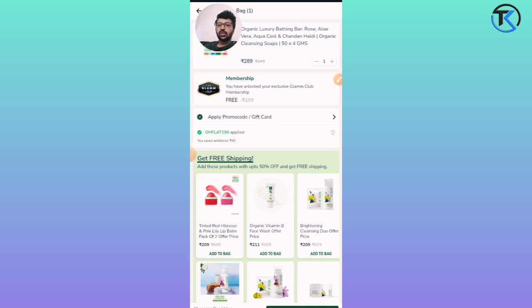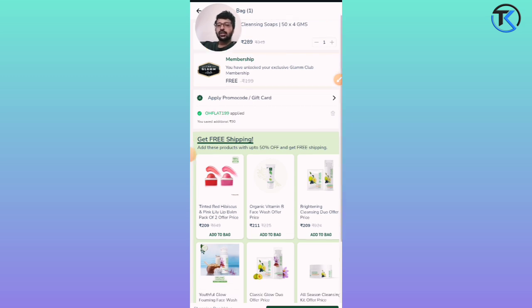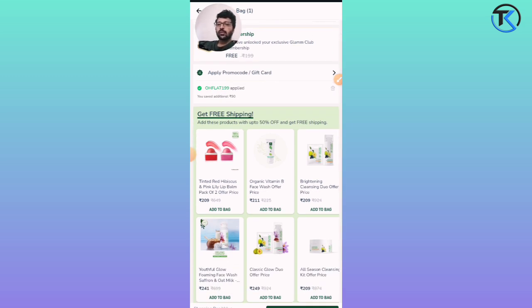This is the best loot deal. If you don't want to pay the shipping charge, you can add products that are up to 50% off and get free shipping. Just add them to cart and your shipping charge will be free.